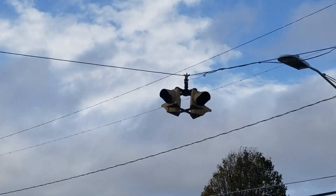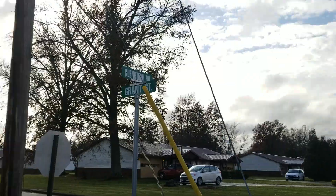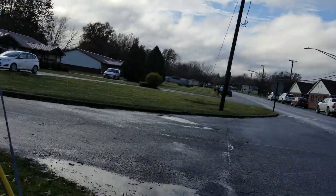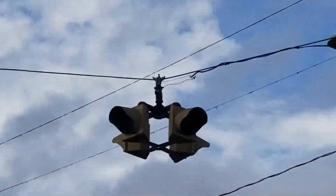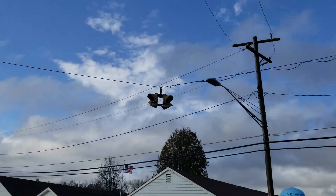I randomly came across this beacon cluster right here in Linton, Indiana on Gabbard Street — or Glenburn Road and Grett Street, although Maps calls it Gabbard Street. It's an 8-inch Durasig 4-way cluster, and it's out of service, as you can see.